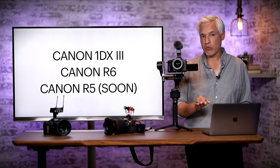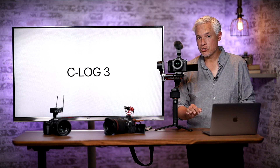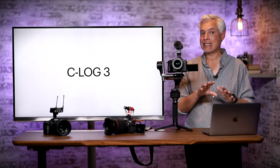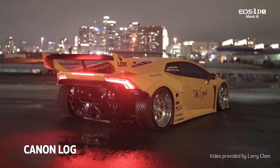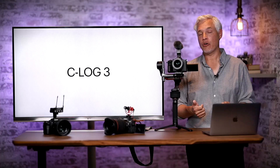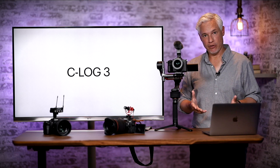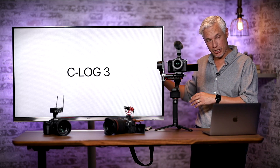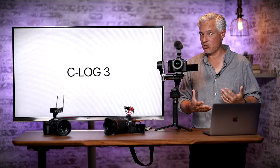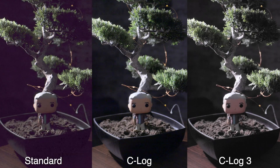Today's firmware update was for the R6 and 1DX Mark III. I expect a firmware update with the same capabilities to soon come for the Canon R5, hopefully within a month. The first of the two new features is Canon Log 3, C-Log 3, which is already in the Canon R5. Log basically adds more dynamic range to your video file, kind of doing what raw files do compared to JPEG — you're able to pull down the highlights and pull up the shadows more. Here's an example of what your options look like before and after processing; both logs look much better than standard in high dynamic range situations, but C-Log 3 looks just a tiny bit better.